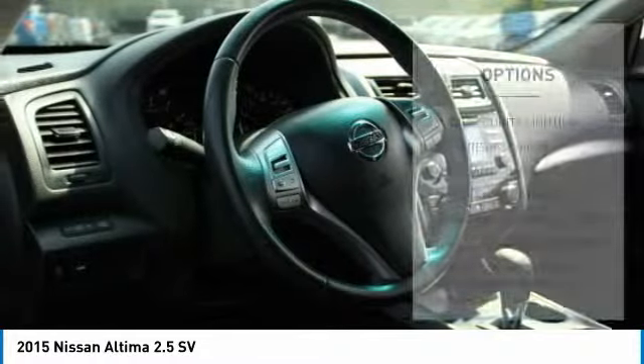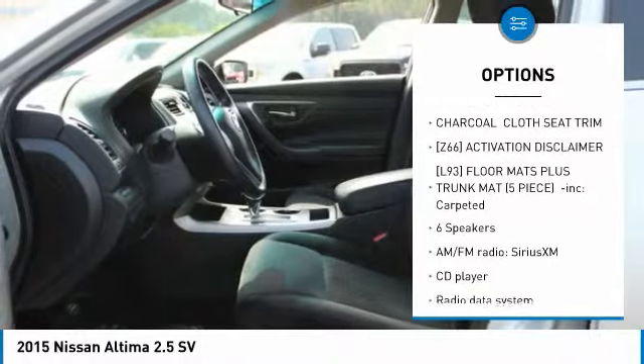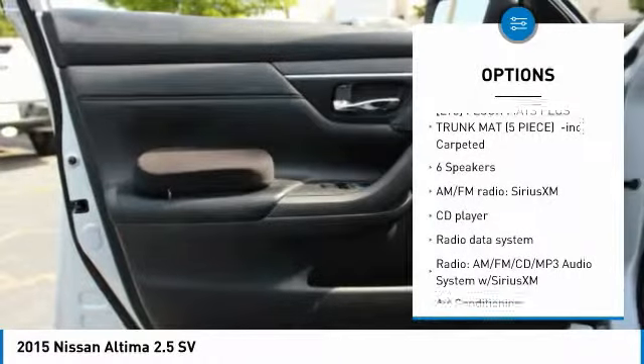Here are some of this vehicle's great options: traction control, dual airbags, air conditioning, power steering, four-wheel disc brakes.